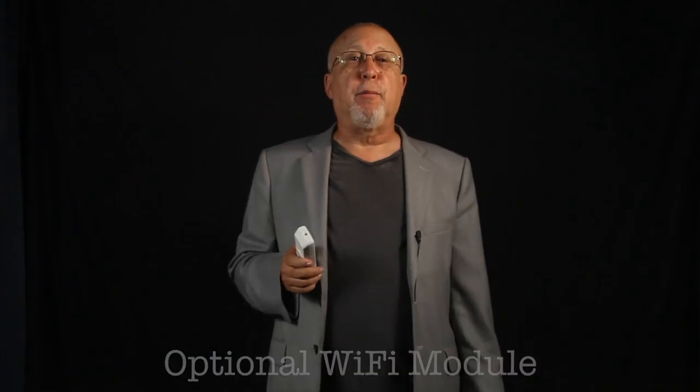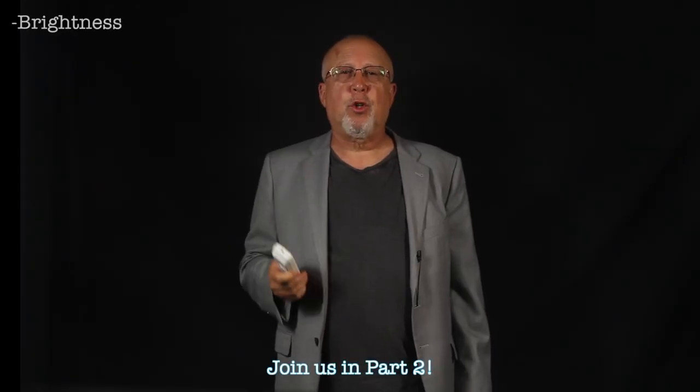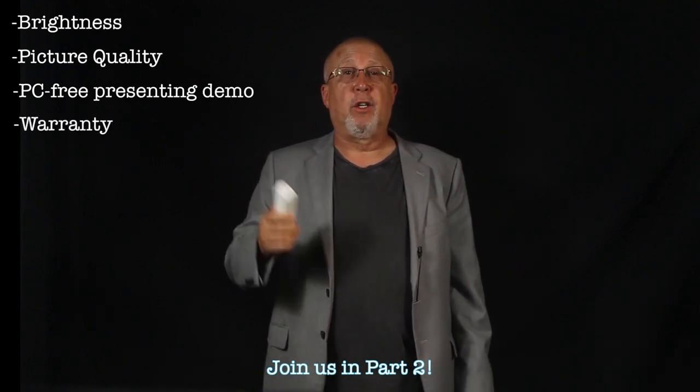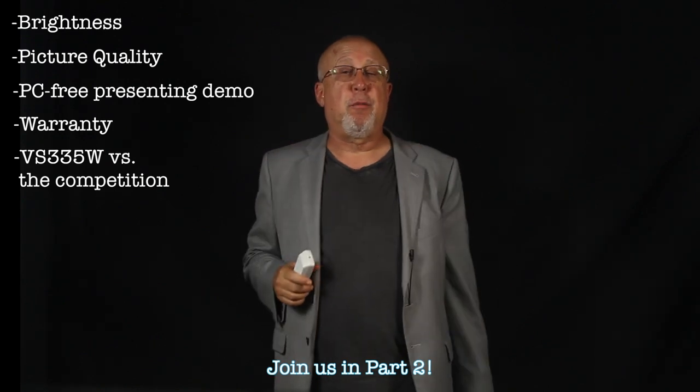You can also plug in the optional wireless networking module — $99 — to tie into networks and present and control the projector using iPhones, iPads, and Android devices with Epson's apps. Part two will cover brightness, picture quality, PC-free presenting, and warranty. Finally, I'll discuss how this projector stacks up against those little pocket projectors.